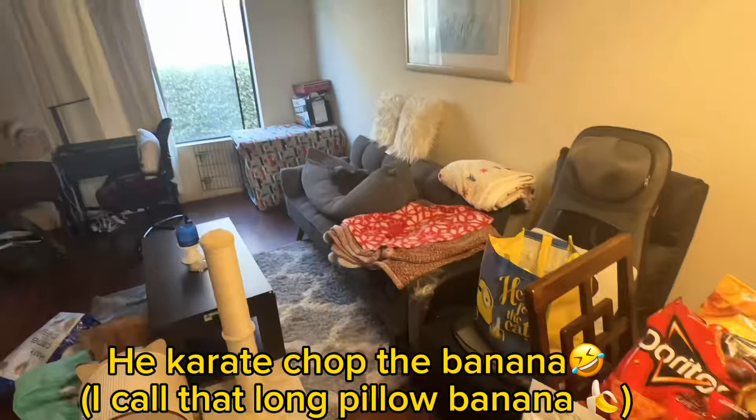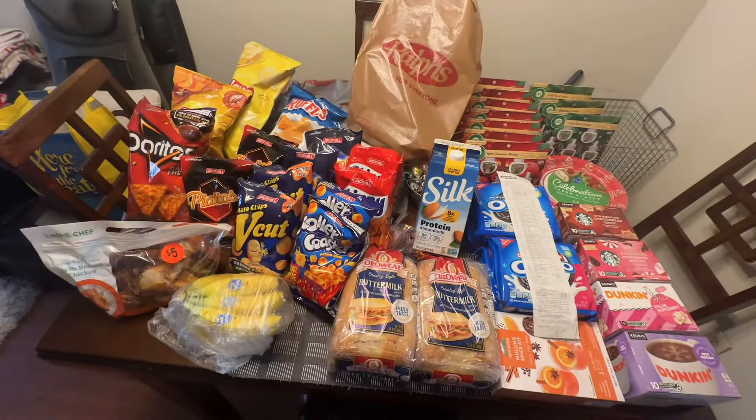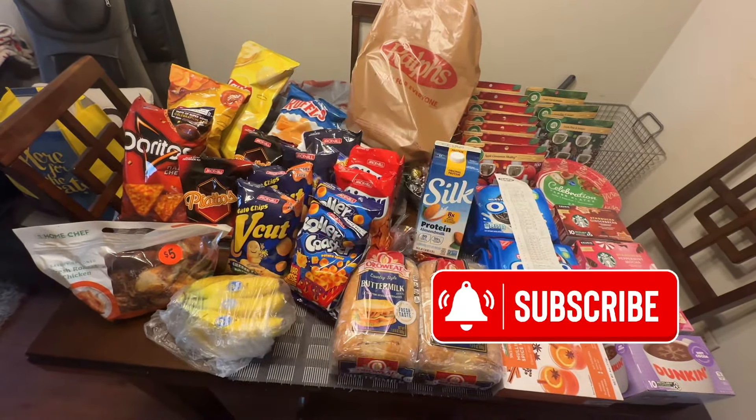Thank you so much for watching. If you find value in this video, don't forget to give me a thumbs up and comment down below. We'll see you in the next one — bye!